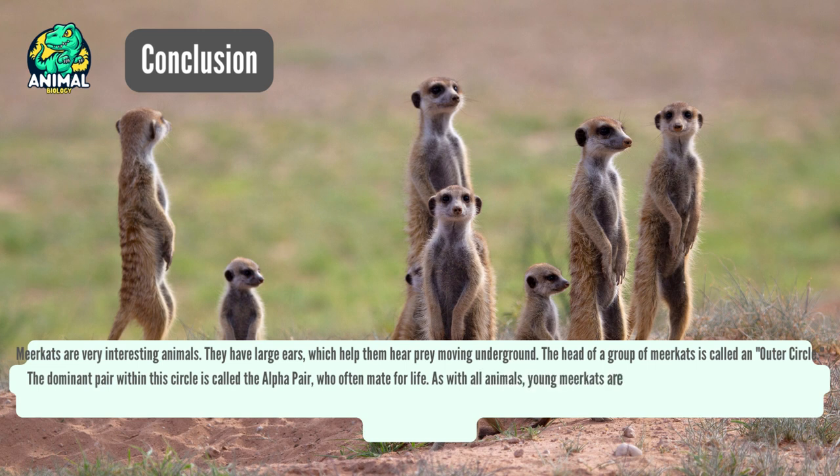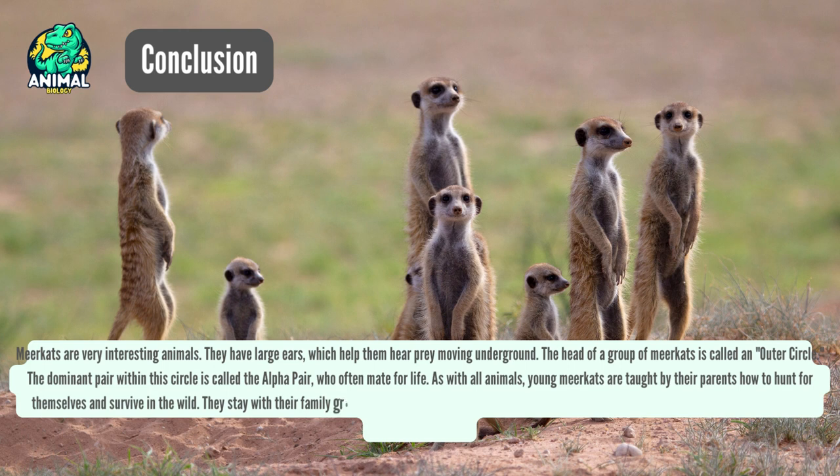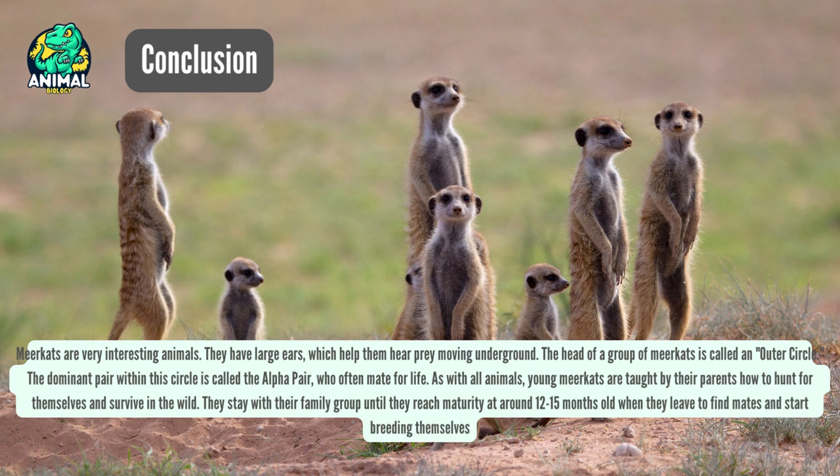As with all animals, young meerkats are taught by their parents how to hunt for themselves and survive in the wild. They stay with their family group until they reach maturity at around 12 to 15 months old, when they leave to find mates and start breeding themselves.